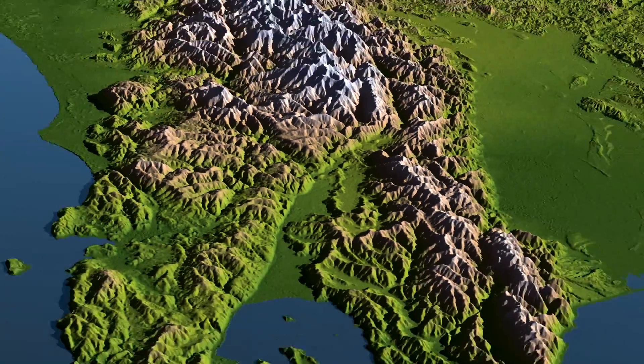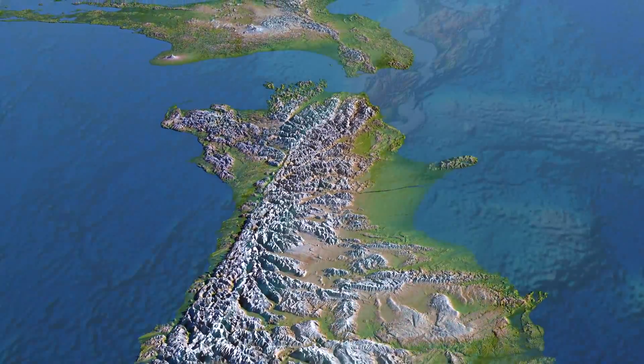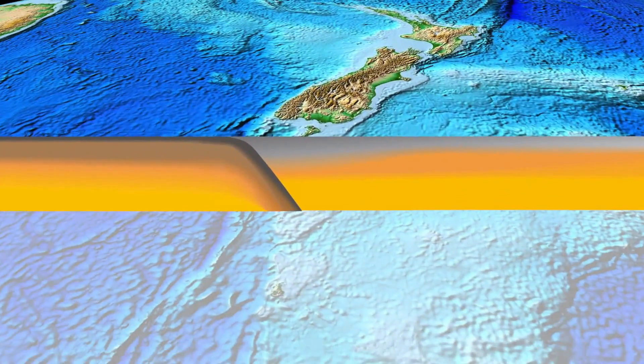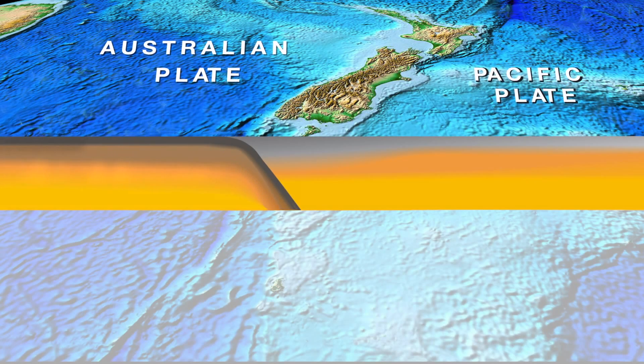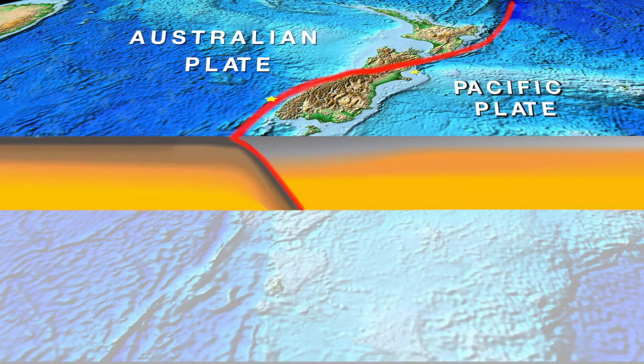Here we are — New Zealand — where two tectonic plates collide. In the south we have a trench. A trench means that one side, in this case the Australian plate, is going down beneath the Pacific plate, down to about 200 kilometres deep. And along that plate boundary there are many earthquakes.